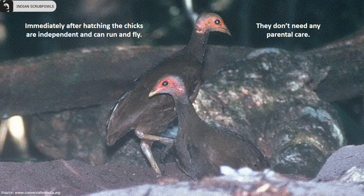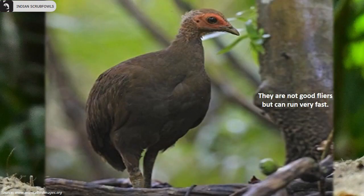Immediately after hatching, the chicks are independent and can run and fly. They don't need any parental care. They are not good flyers but can run very fast.